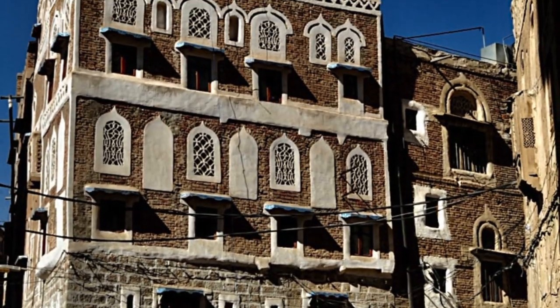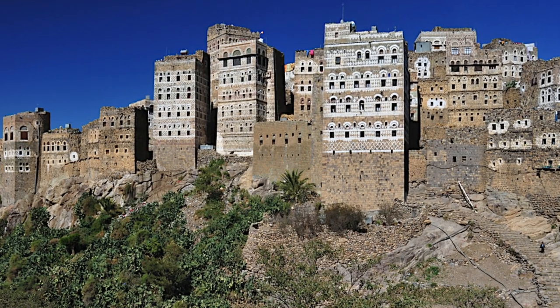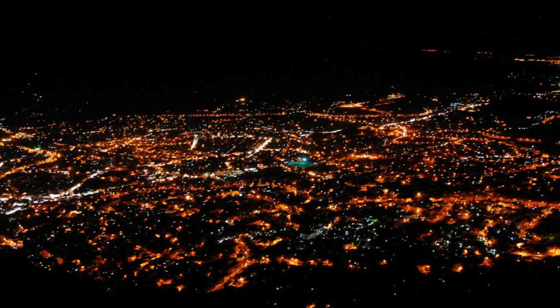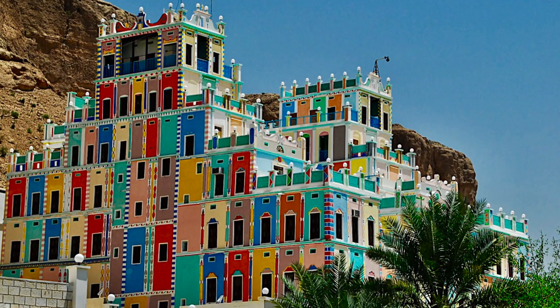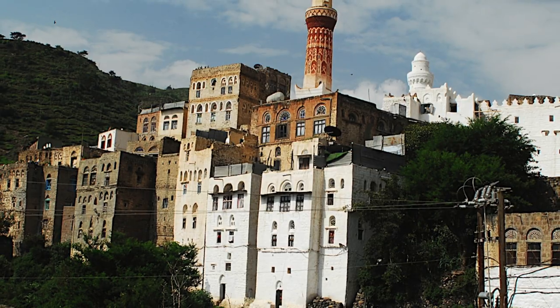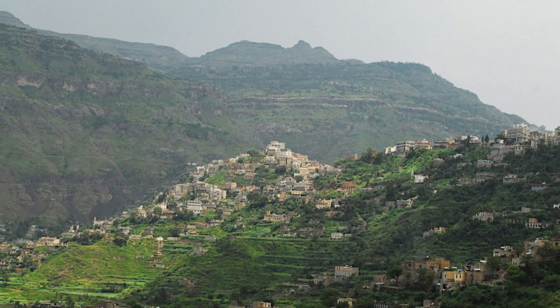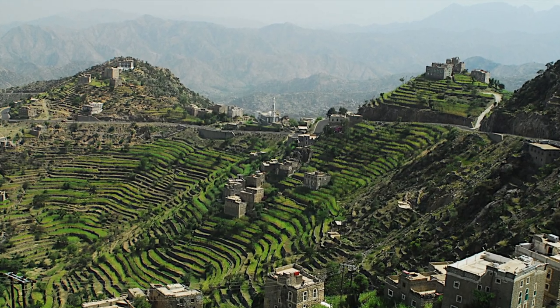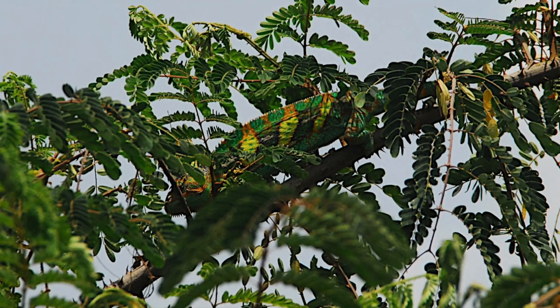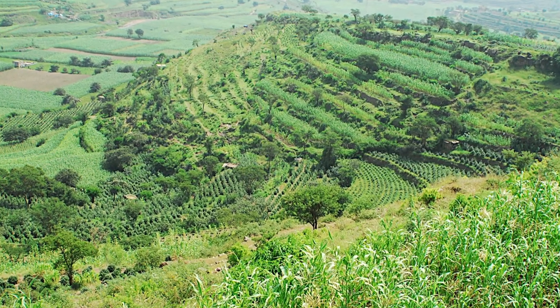Yemen chameleons are at home in Yemen, in the southern part of the Arabian Peninsula, in a historical country called Arabia Felix by Herodotus — the kingdom of the Queen of Sheba and King Solomon, a land of a very proud nation and fantastic architecture. Here, the Yemen chameleons inhabit high mountain valleys called wadis, which are green and full of tropical vegetation.